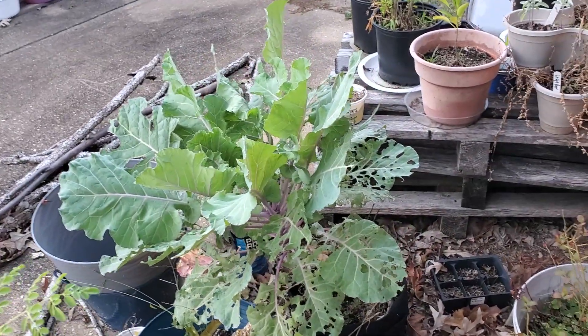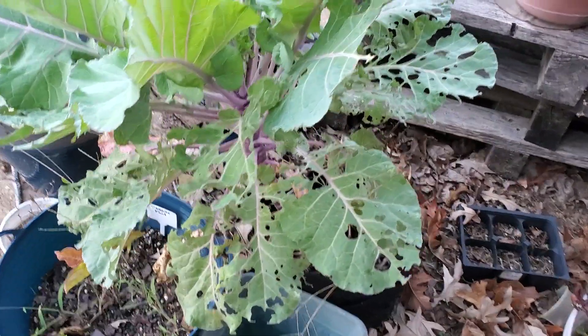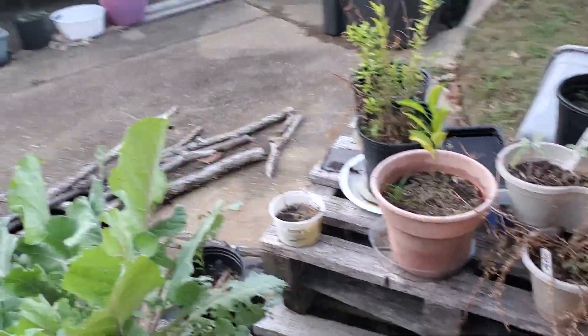There's a collard here — as you can see, some of the lower leaves are eaten up but the upper leaves are doing good. I'm gonna harvest some of those and eat them.